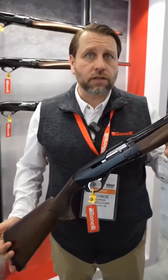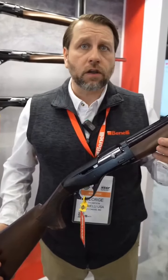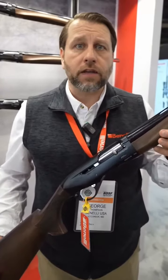We've got a full range of these guns in 12 and 20 gauge with compact stocks as well. If you're interested in learning more, check them out on BenelliUSA.com.